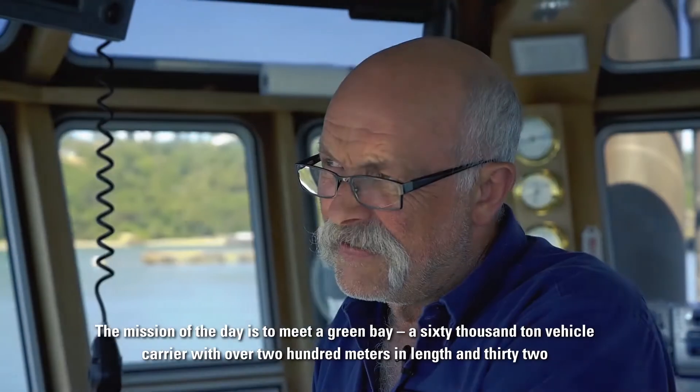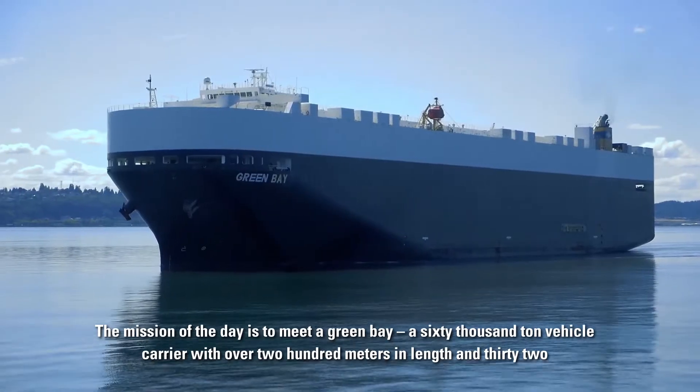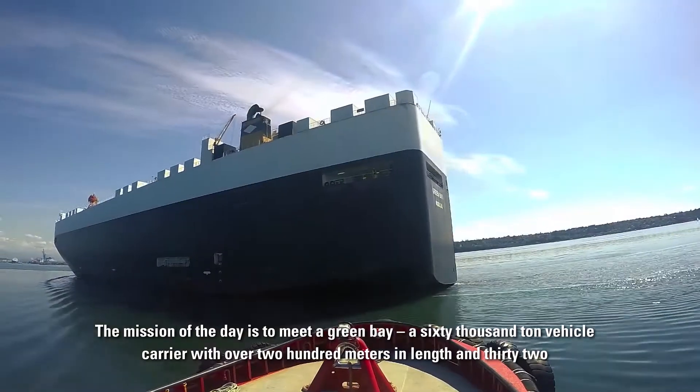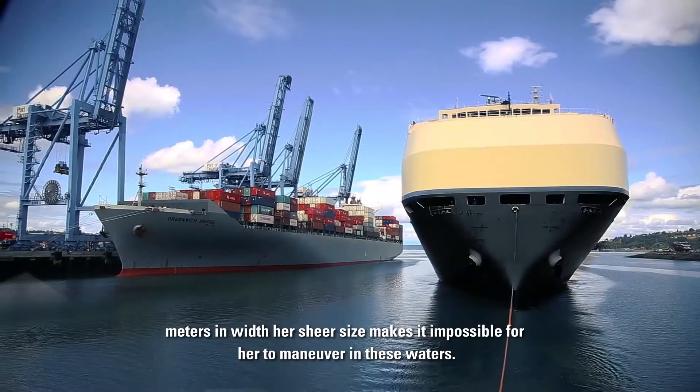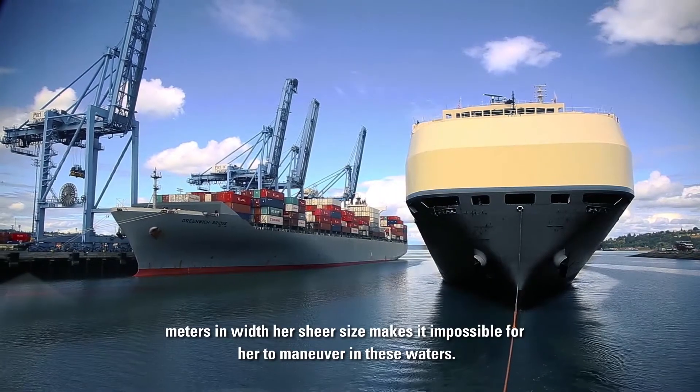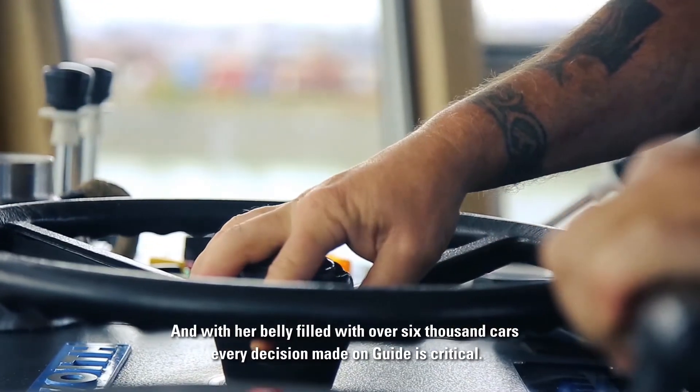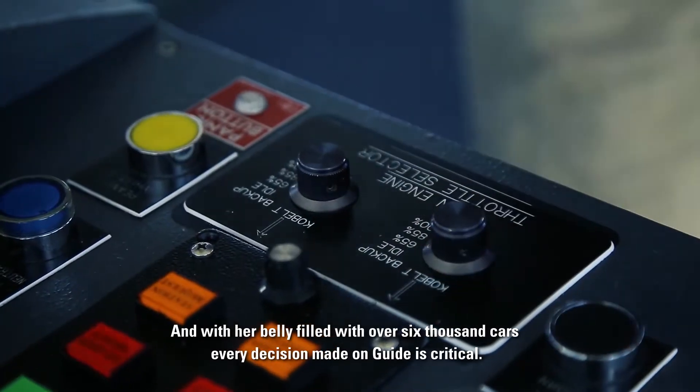The mission of the day is to meet a Green Bay, a 60,000-ton vehicle carrier. With over 200 meters in length and 32 meters in width, her sheer size makes it impossible for her to maneuver in these waters. And with her belly filled with over 6,000 cars, every decision made on Guide is critical.